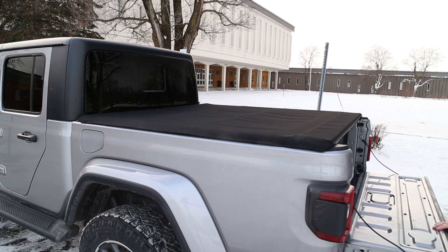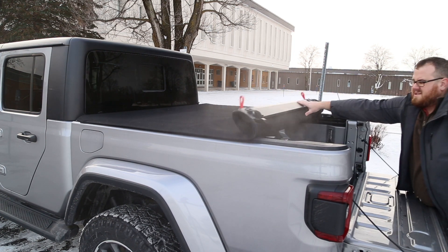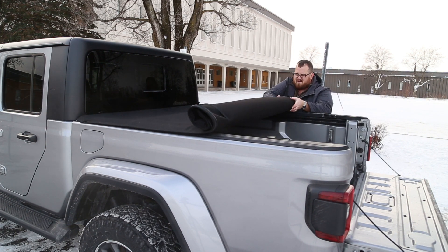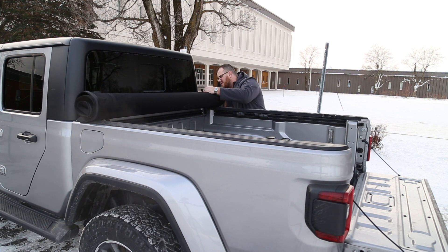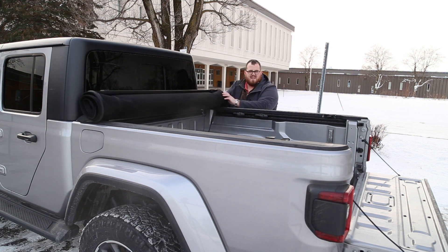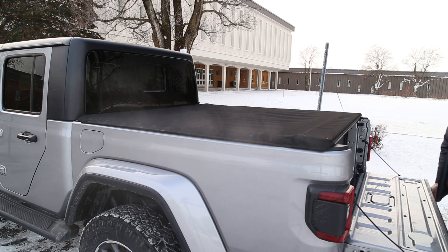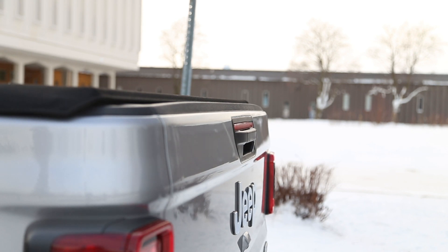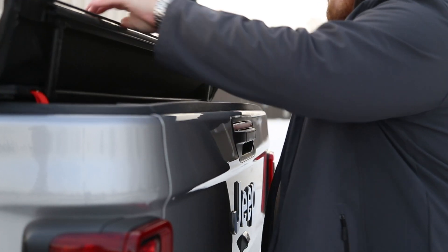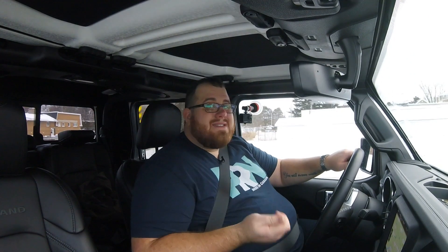Let's talk about the bed for a minute. This comes with a rolling tonneau cover — it clips in very securely closest to the cab portion of the truck. You roll it out, it covers the top, and it locks in about a foot from the tailgate, which allows you to pop it open. Jeep calls it a weekend warrior mode where you can put two-by-fours in it, flip that top portion up, leave the tailgate up, and use this on the weekend to go to Home Depot. The tonneau cover works really well, but the only downside is it doesn't lock. You can pop it open even if the truck is locked, so if you've put something valuable back there, it's technically accessible all the time.